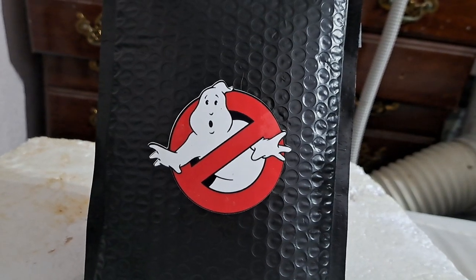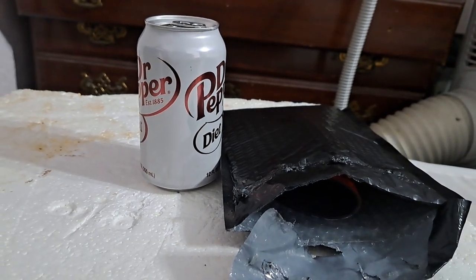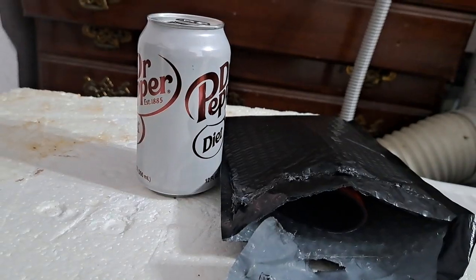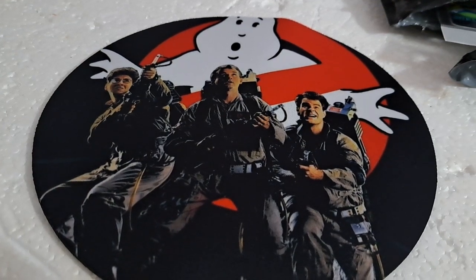Up next we have the Ghostbusters blind bag, so I'm just gonna pull random stuff out of this one. All right, the first thing we have is a mouse pad — a Ghostbusters mouse pad, which is pretty cool.